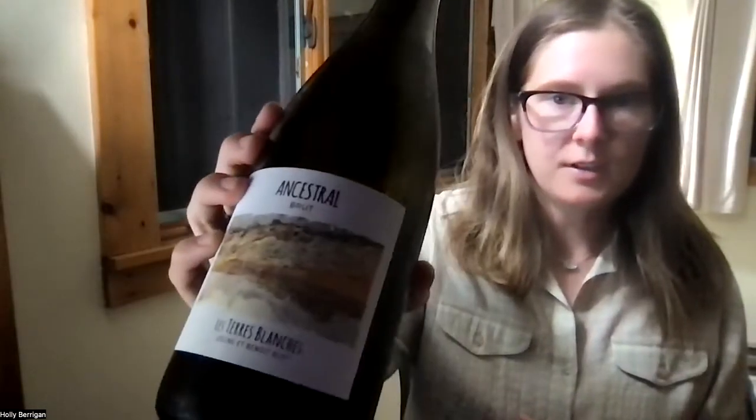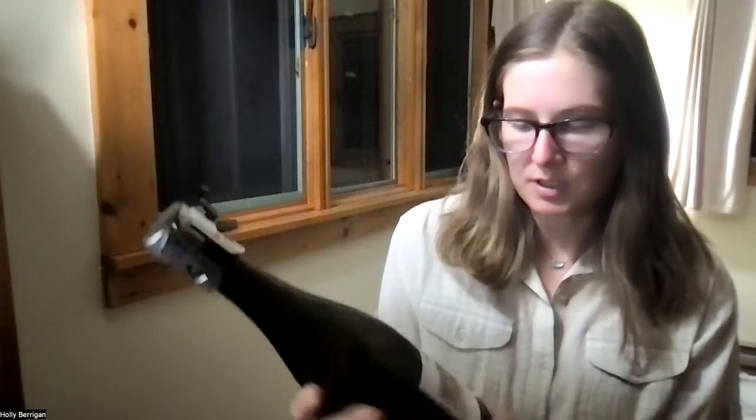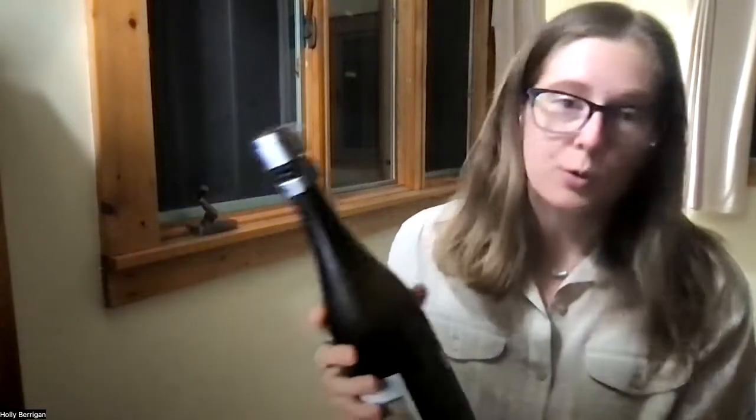We are in the Loire Valley with this ancestral from La Terre Blanche, so it shouldn't come as much of a surprise that we're talking about Chenin. This is a pét-nat, and it is disgorged, so you shouldn't see sediment flying around in it, and it shouldn't explode on you. It's made with Chenin, 13% alcohol, zero added sulfites or anything like that.